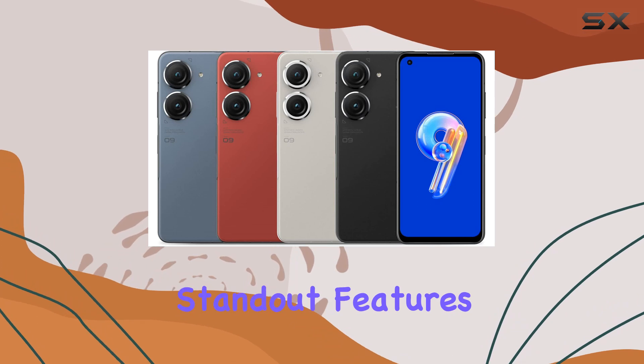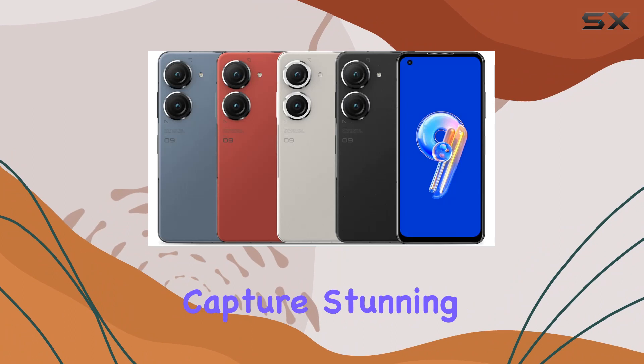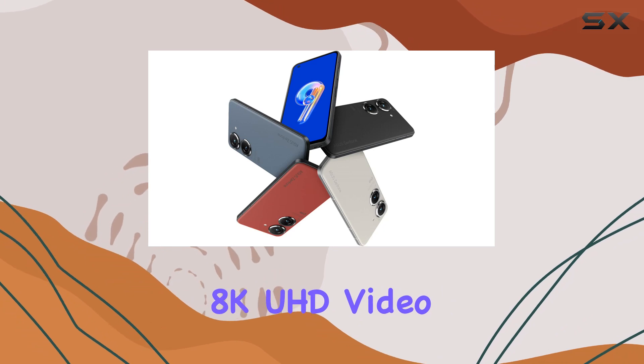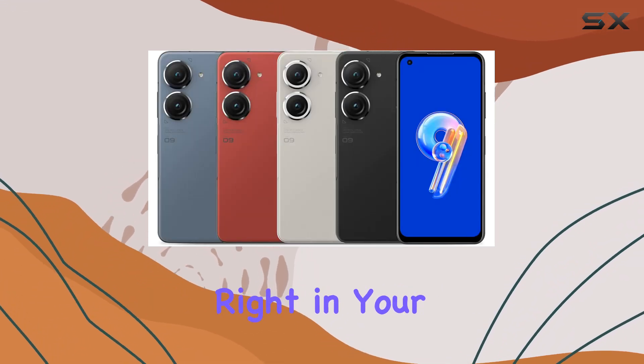One of the standout features is the 50MP dual camera system with a 6-axis hybrid gimbal stabilizer. Capture stunning photos with the F1.9 aperture, and dive into the world of filmmaking with 8K UHD video at 24 frames per second. It's a creative powerhouse right in your pocket.